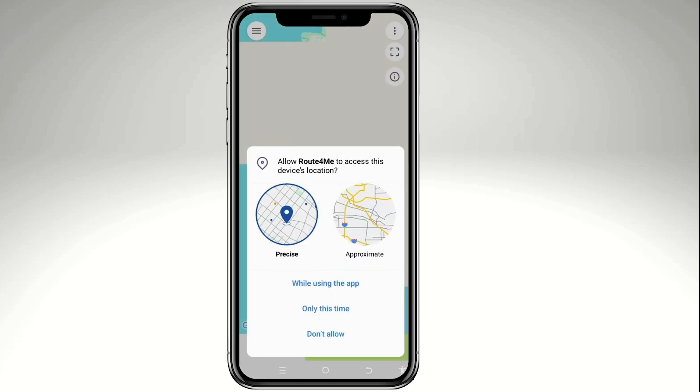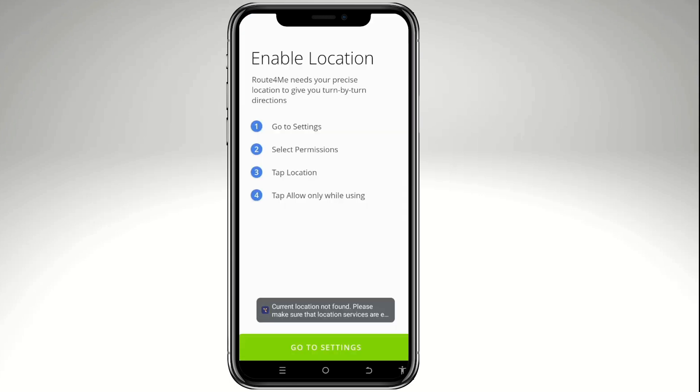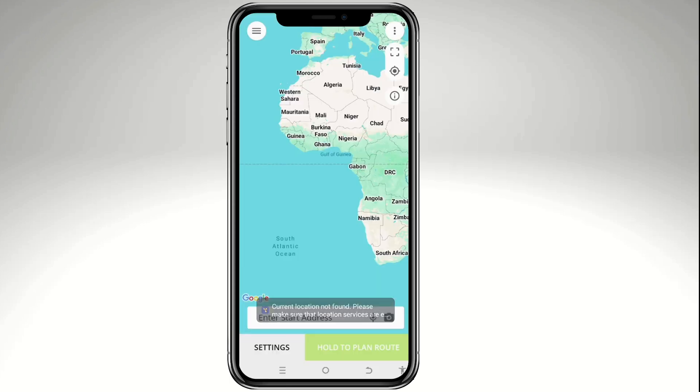Make sure you have downloaded the Route4Me mobile app. For Android, go to the Google Play Store; for iOS, go to the App Store. Once open, the app will ask to use your device's location for better accuracy. If you decline, it will prompt you with a notification, so it is highly recommended to go into settings and enable location access.